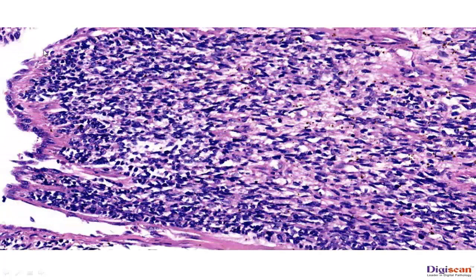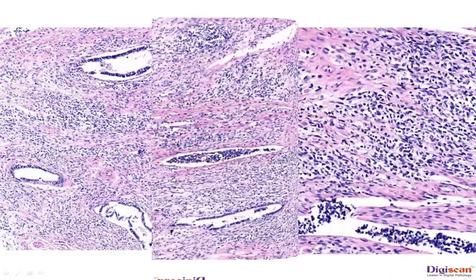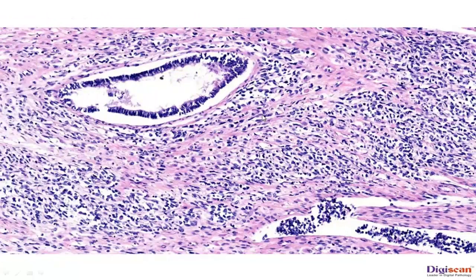Here we see a polyp lined by endometrial lining. The stroma is made up of round to spindle-shaped malignant cells. Another area of the tumor shows entrapped benign endometrial glands in the tumor tissue. Lymphovascular invasion is clearly identified in this field. Higher magnification of the same shows benign endometrial glands and malignant stroma of the tumor.